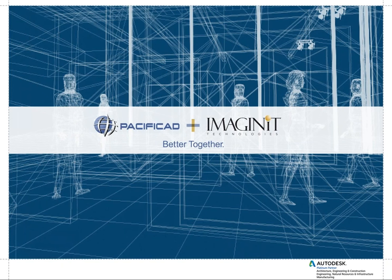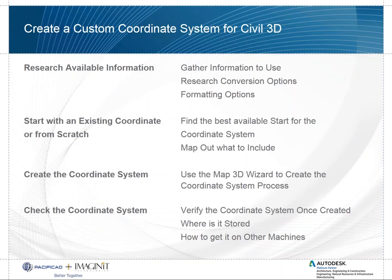Now we'll get into what we came here for. This is a syllabus of what we're going to be looking at today. We'll be creating a custom coordinate system for Civil 3D. Once in a while we look at the coordinate systems available to us and have wish lists for specific systems. We'll show you a process of how to research available information for known coordinate systems that aren't shipped with the program, gathering information, looking at conversion options, and formatting options to get a successful coordinate system inside Civil 3D.